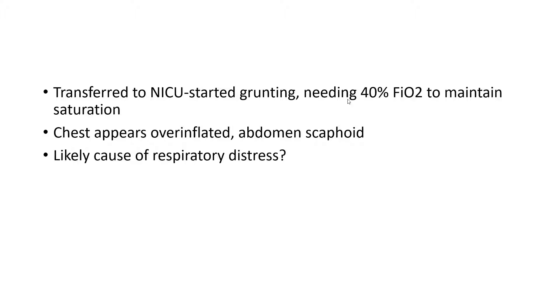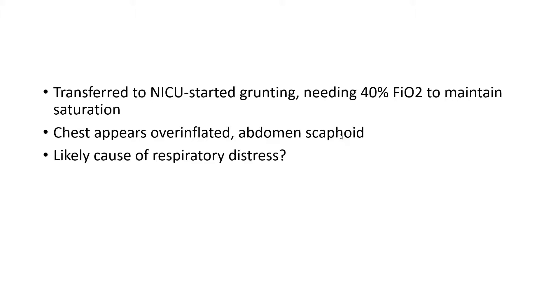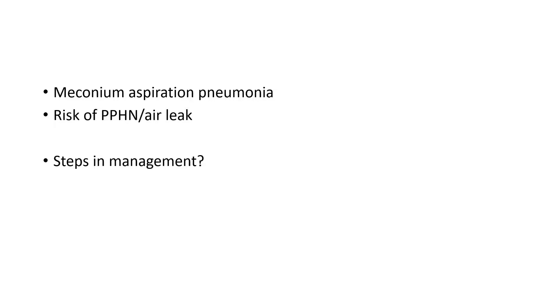The baby started grunting and needed 40% oxygen to maintain saturation. The chest appeared overinflated and the abdomen was scaphoid, because the meconium had been passed in the womb and the abdomen is relatively empty. The chest appears overinflated because meconium aspirated into the airway causes a ball-valve mechanism where air can enter the lungs but the return is blocked by the ball-valve type plug, leading to overinflated lungs. This is typical of meconium aspiration pneumonia.